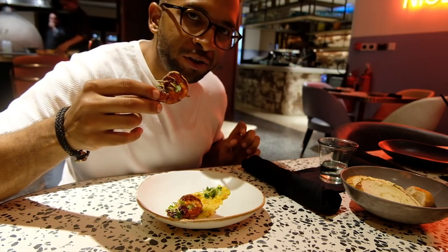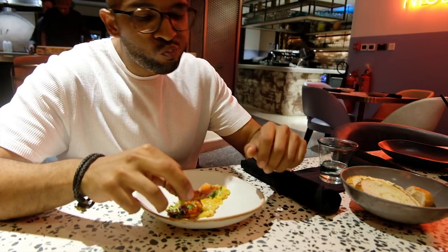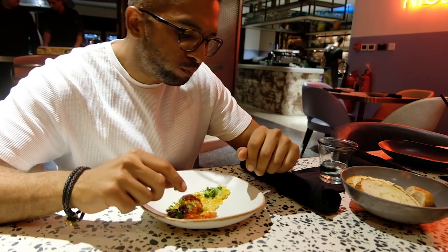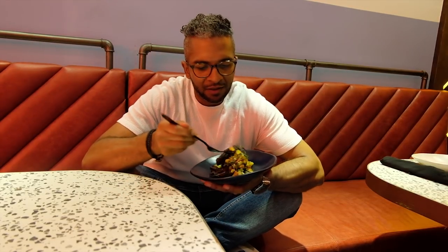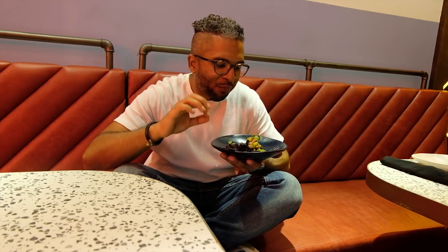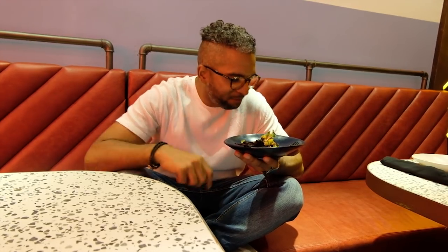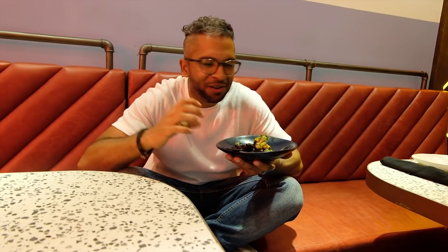This is a mango chili prawn — like mango, nice and sweet. This is a sticky Angus — more like sticky anus! It has an amazing barbecue taste to it and the meat is soft and tender.